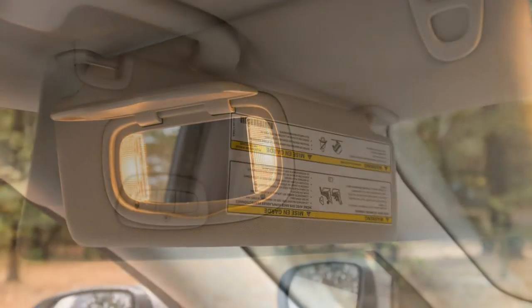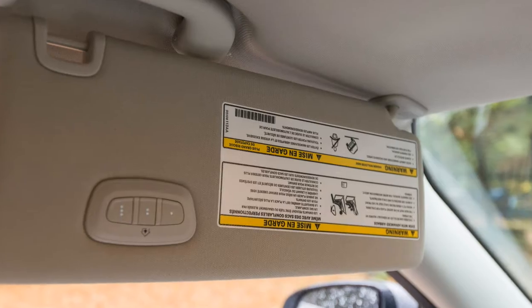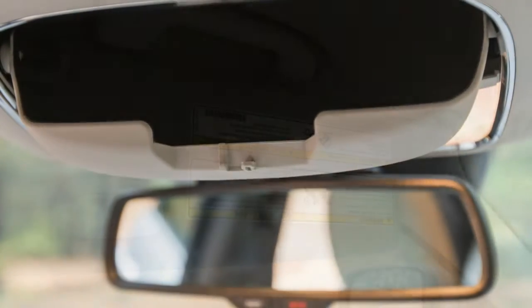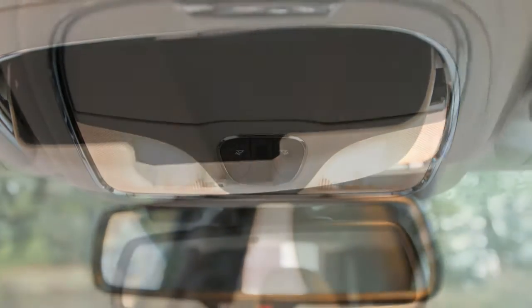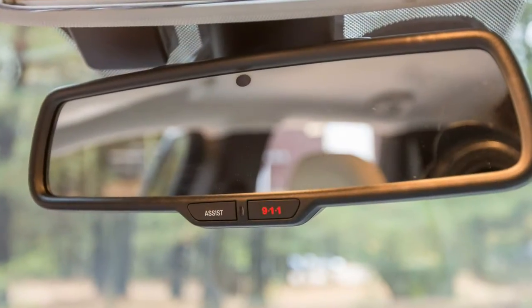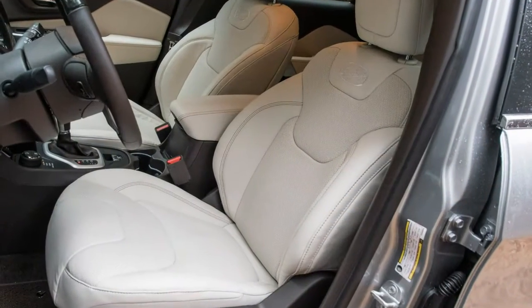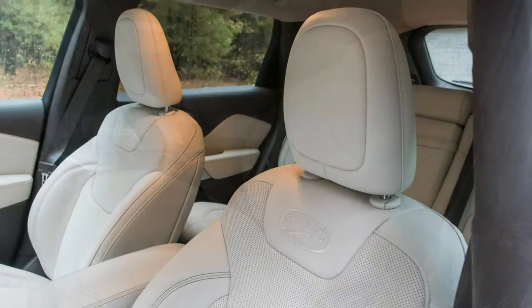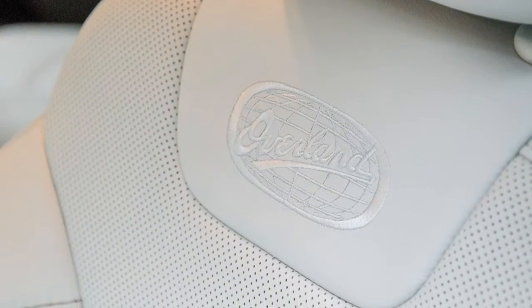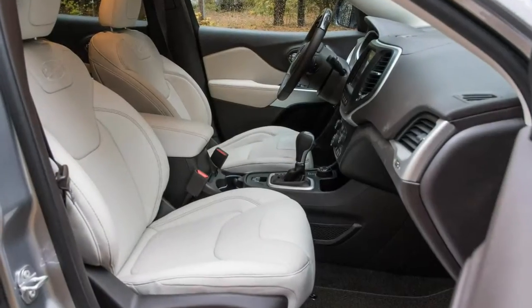The base 2.4-liter four-cylinder is underpowered, and the nine-speed automatic suffers from clunky shifts. The Cherokee retains the same two engines and its lone transmission for 2018. Unfortunately, the Fiat Chrysler team did nothing to correct the four-cylinder's sluggish nature or the transmission's unruly temperament.